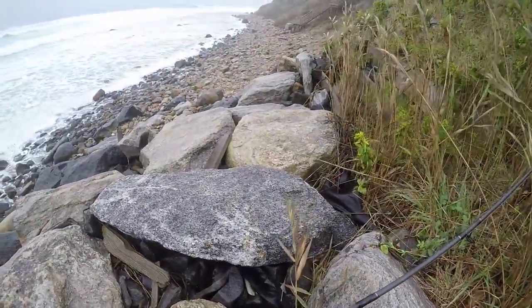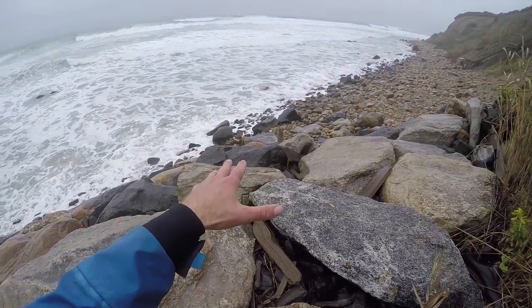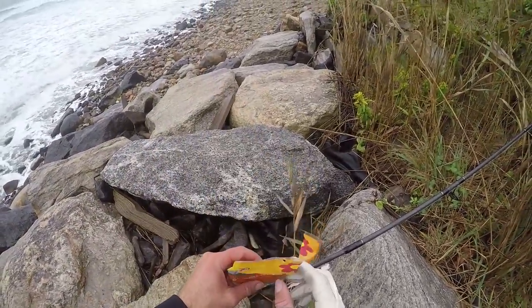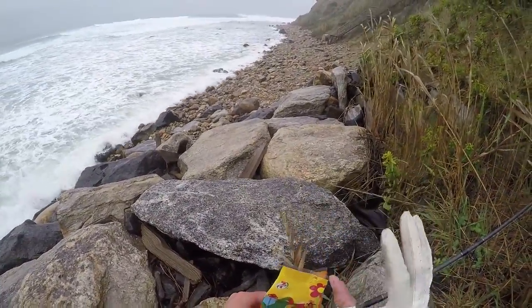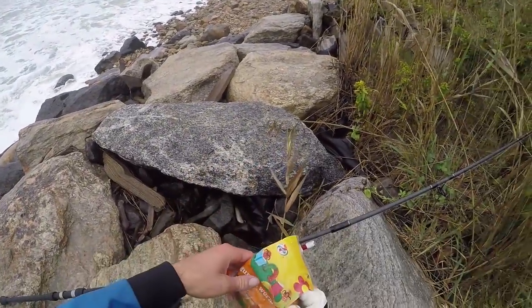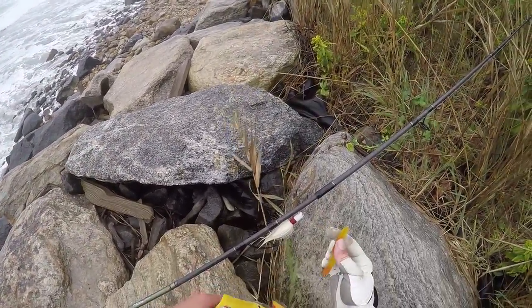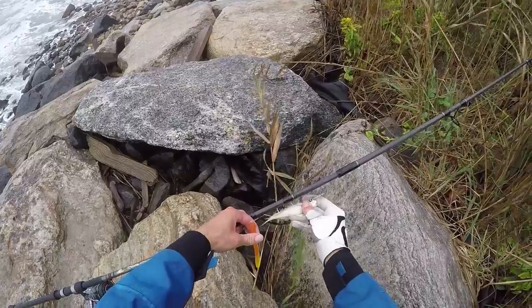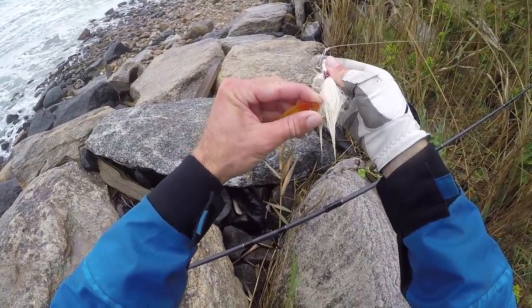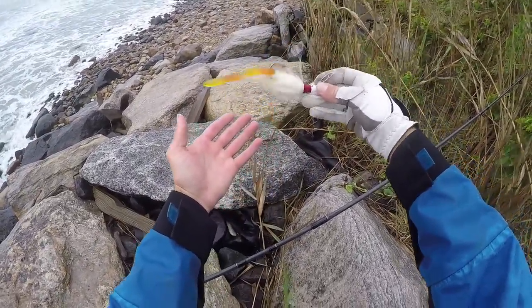We're almost as far as I want to be, but it's kind of tough passing up all this good-looking water. We're going to rig up so I can fish and walk until we get to the spot where I think there'll be some fish. If there aren't fish there, we can always fish this area on the way back. We're going to rig up one of these gummy worms on the bucktail — looks pretty good.